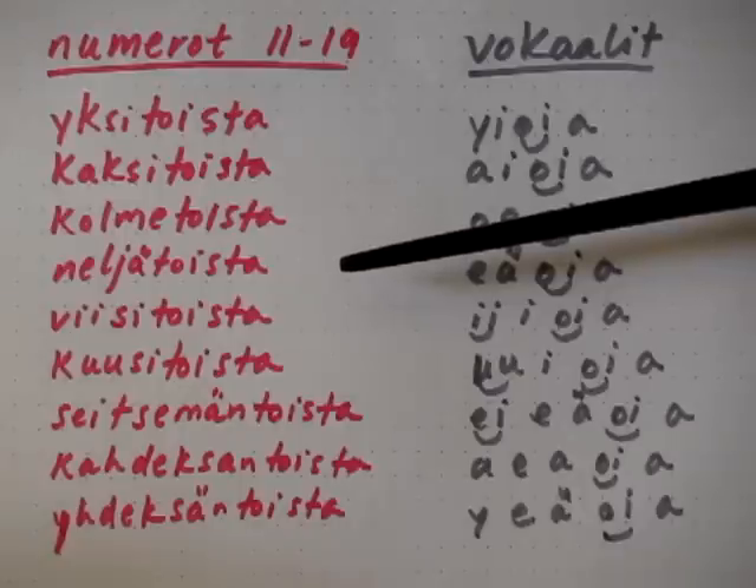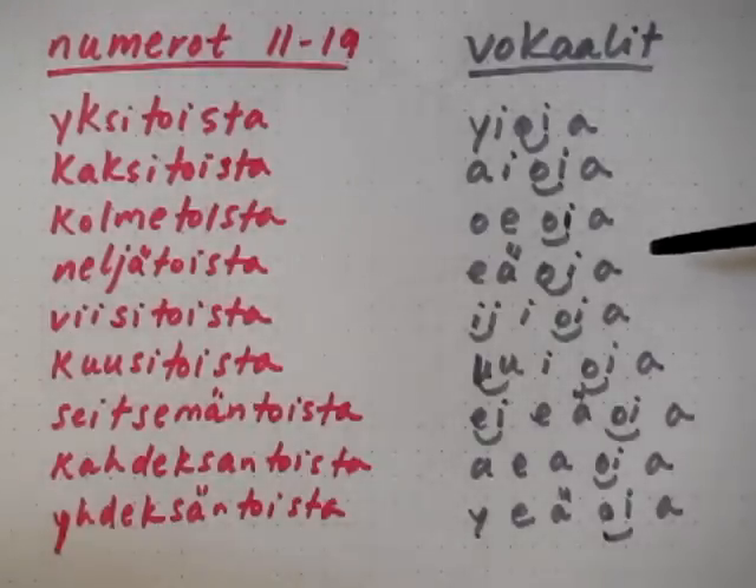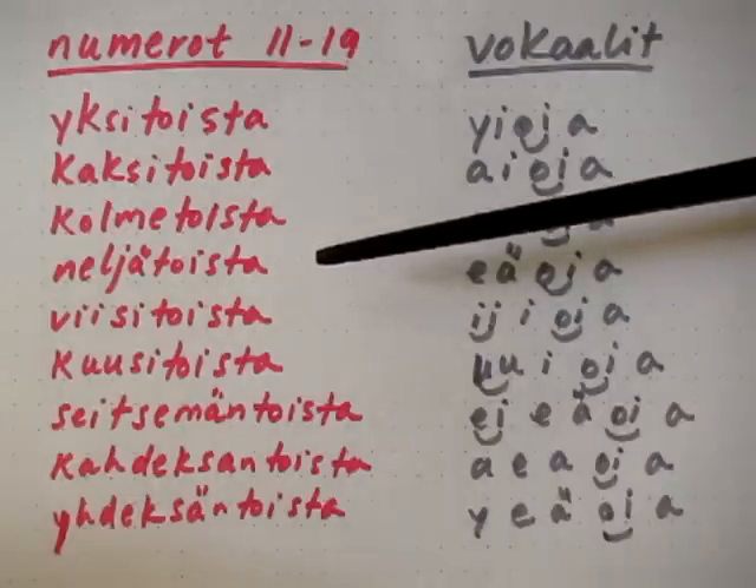Neljätoista. The vowels are: e, ää, oi, aa. E, ää, oi, aa. And if we're to put that back into the word, we get neljätoista.